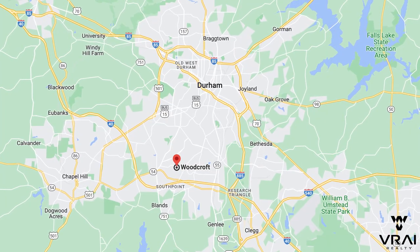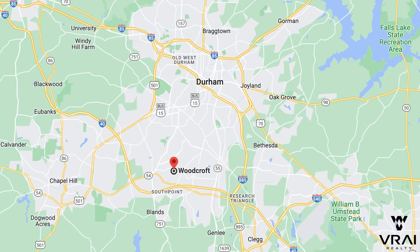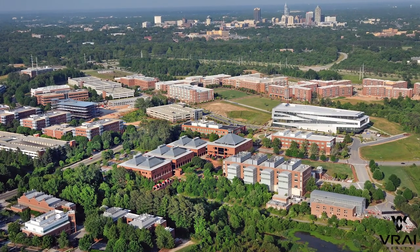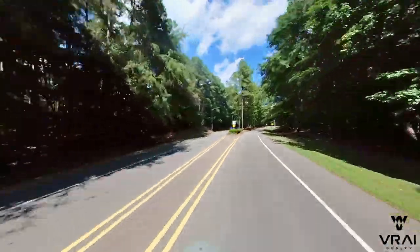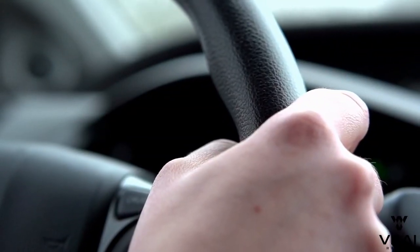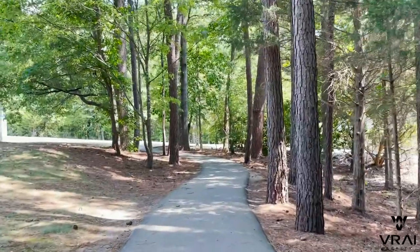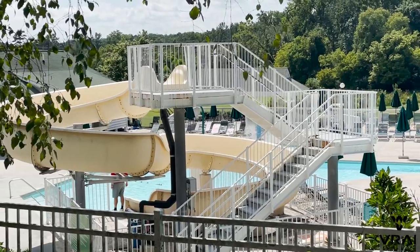The next neighborhood shares very similar benefits to Hope Valley Farms, as it's located just south of it — Woodcroft. Located generally southwest of Durham, closer to the edge of Durham, Woodcroft is also in a prime location. It's just north of South Point Mall, Highway 54, and Interstate 40, and immediately west of Fayetteville Road. Woodcroft is even a few minutes closer to RTP — merely 10 minutes away — making it perfect for those who work at RTP. It's also a 25-minute drive to downtown Raleigh and minutes from South Point Mall. Woodcroft is a mature neighborhood with dense trees and older homes built in the 80s and 90s, with its own walking trails through the woods and easy access to the American Tobacco Trail. It also has a swim club with a really cool water slide and a tennis center.